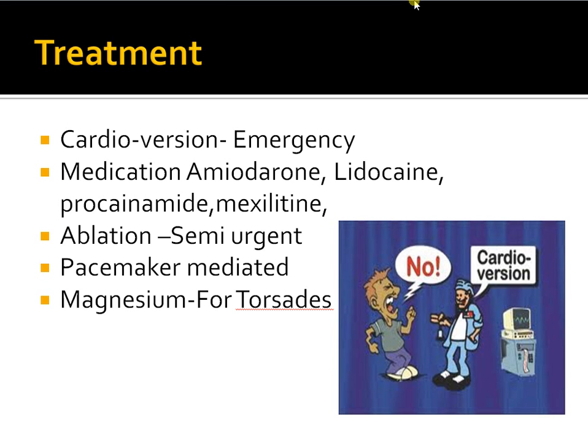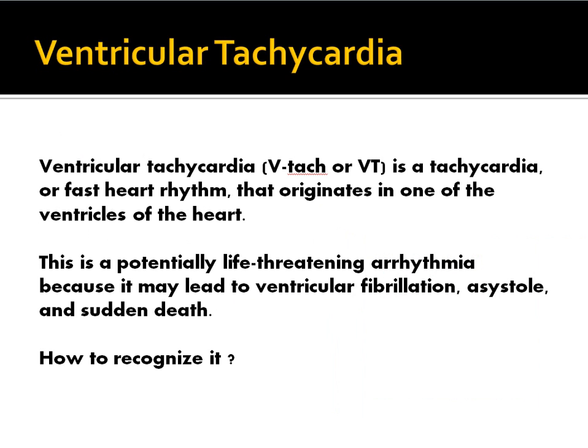The most important things to remember: synchronized cardioversion and medications like amiodarone. One important medication specifically used in polymorphic ventricular tachycardia — torsades de pointes — is magnesium. Finally, the most common cause of ventricular tachycardia is ischemia. Never forget this: whenever you think of VT, think of ischemia or myocardial infarction. There are other causes but ischemia is the key one to remember.